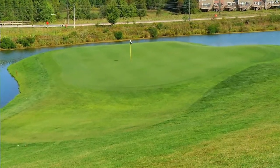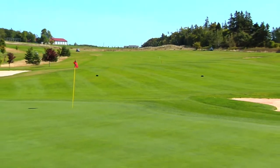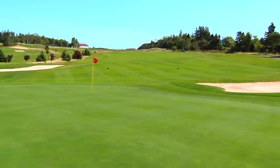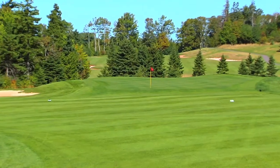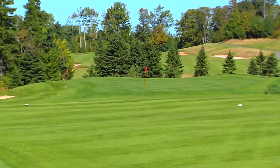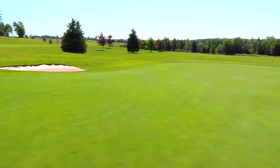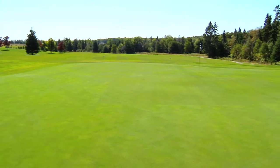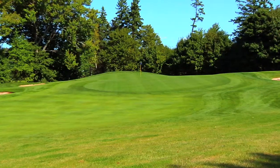The greens here at Fox Meadow are actually my favorite part of the golf course. They are extremely undulating, which adds to the variety — it's something that you won't see on every golf course. It challenges the lower handicapper, but it doesn't really beat up the beginning golfer either. The green speeds here are probably as fast as you'll see on any golf course on the island, which adds to the excitement when you play it.